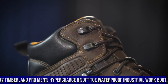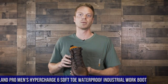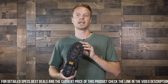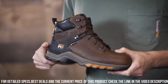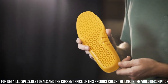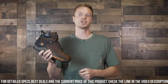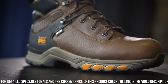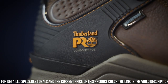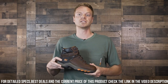Number 7: Timberland PRO Men's HyperCharge 6" Soft Toe Waterproof Industrial Work Boot — the epitome of durability, performance, and comfort for hardworking professionals. These boots are built to withstand the toughest work environments and provide unmatched protection. The HyperCharge features a soft toe design for lightweight comfort without compromising safety. Its waterproof membrane keeps your feet dry and comfortable, even in wet conditions. The anti-fatigue technology insole provides superior cushioning and support, reducing fatigue during long hours. The slip-resistant outsole offers excellent traction on various surfaces, ensuring stability and safety. With a premium leather upper and reinforced heel and toe, these boots are designed for long-lasting durability.